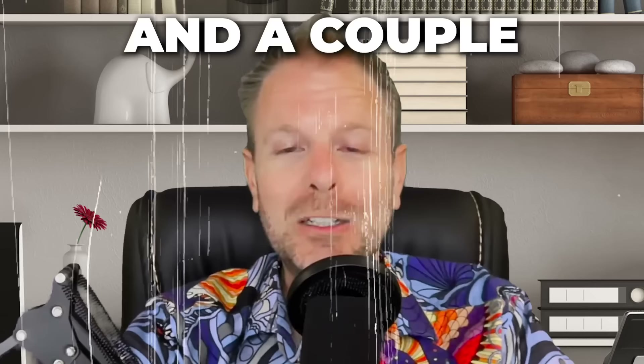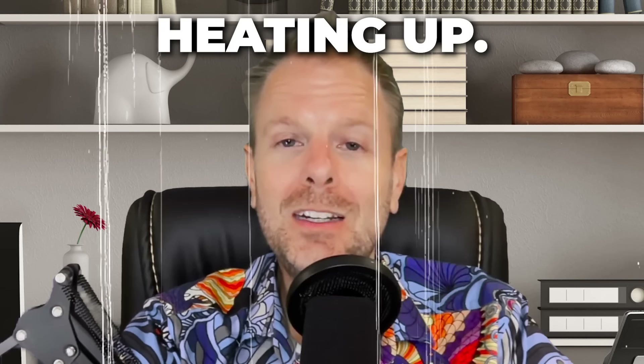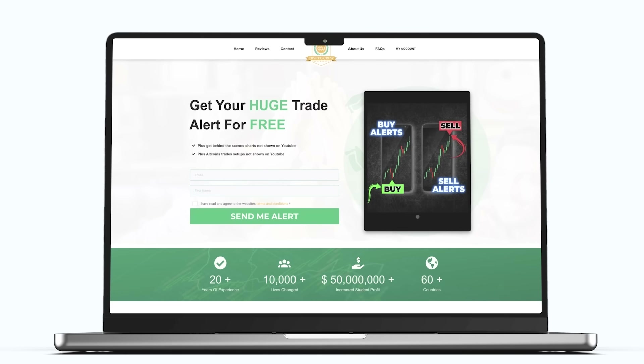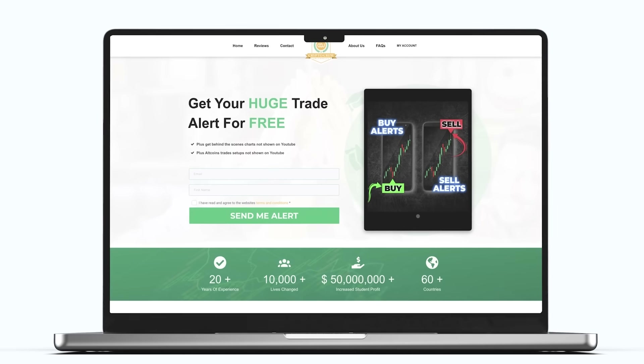There are so many clues as to what is happening next, as well as when the market cycle top is going to be — and a couple of curveballs I'm going to throw in the mix. Things are heating up, you better be ready. Did you see the huge trade alert we just launched? If you somehow missed it, go to our website right now and sign up — it's 100% free and takes three seconds. CryptoCrew University dot com.